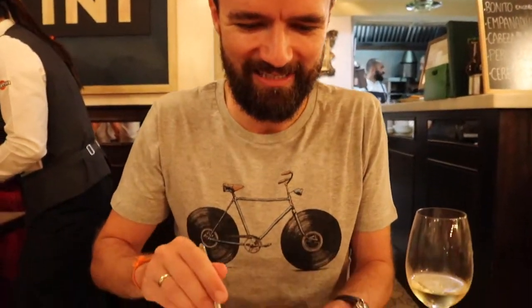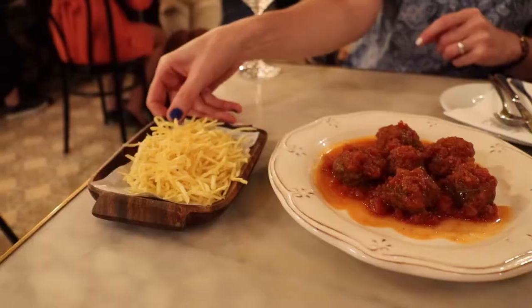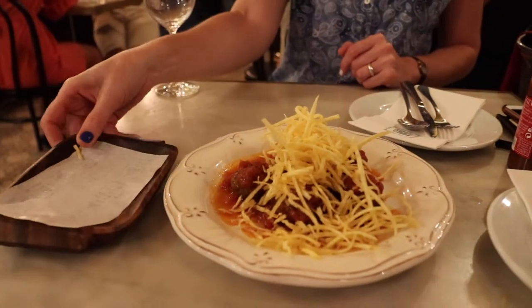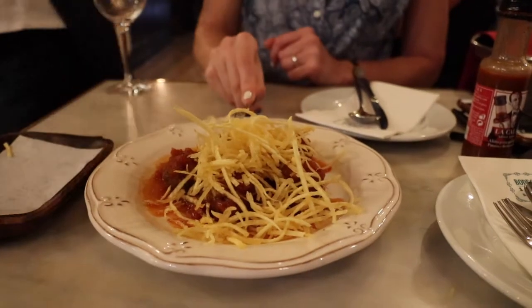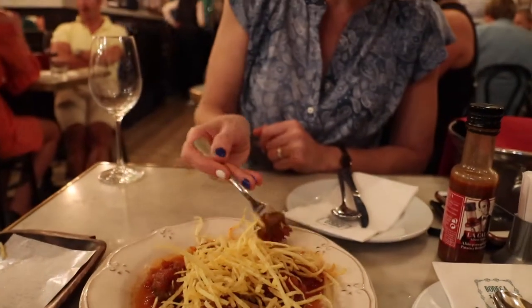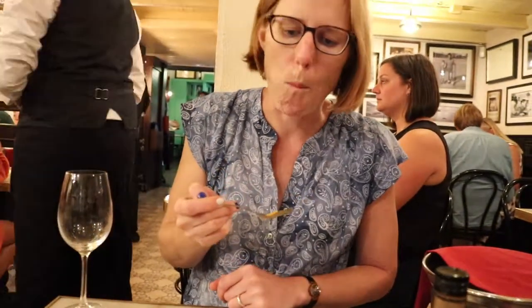Here comes the pièce de résistance — lobster with bechamel sauce. So rich and decadent. Next up, meatballs — all my favourite. Meatballs and French fries, some sort of frites, and some sort of Bolognese sauce. It's a good tomato dish, nice rare meatballs, crunchy potatoes.